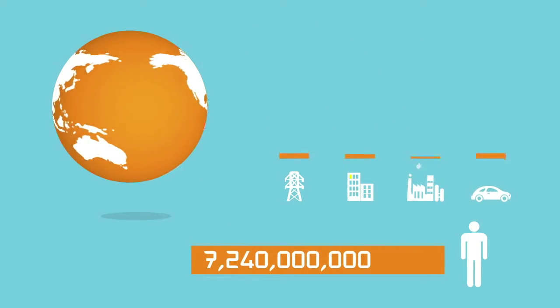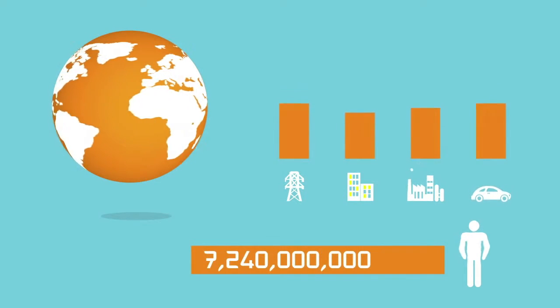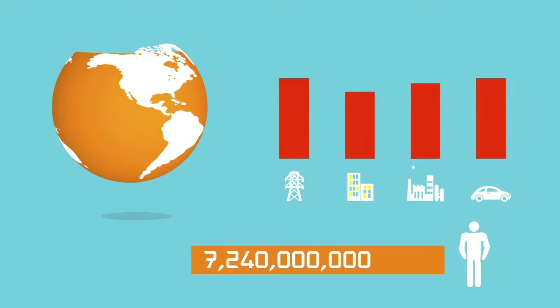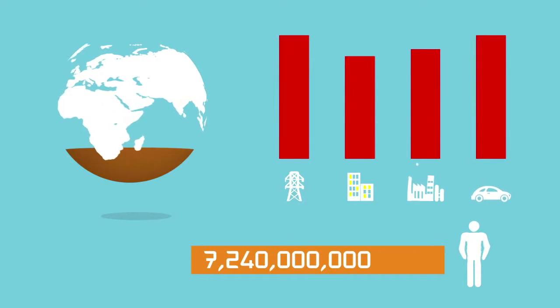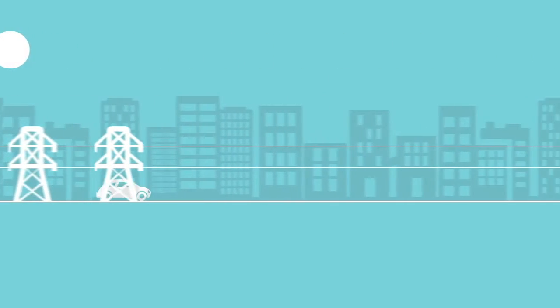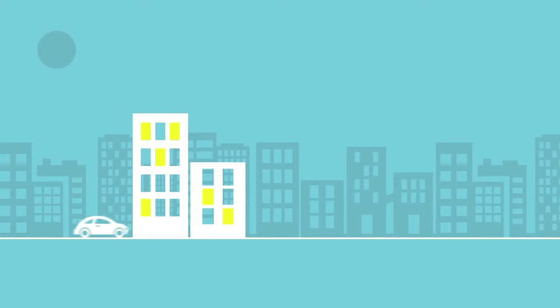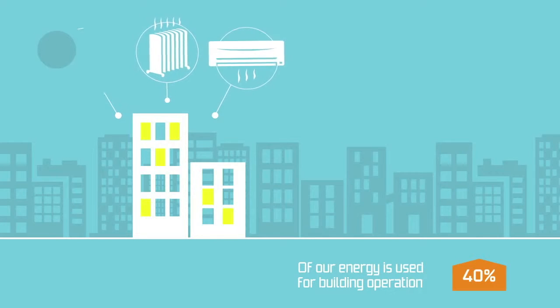More people mean more buildings. More buildings mean greater energy consumption. Increased energy consumption causes environmental pollution and a depletion in natural resources. Already more than 40% of the world's energy consumption is used for building maintenance, primarily for heating, cooling and lighting.